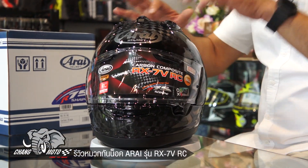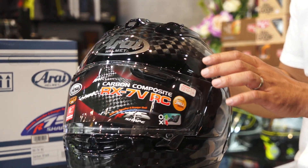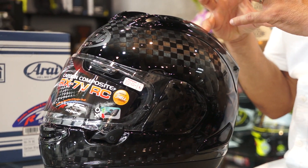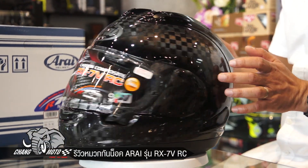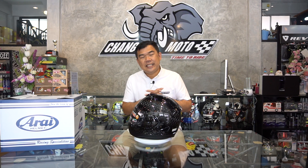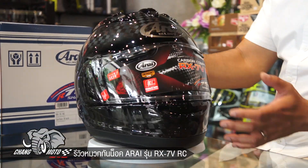This is a carbon line helmet. Looking at the light and finish of the carbon, you can see the quality of the material. The light reflects beautifully — it's like the RX-7V.